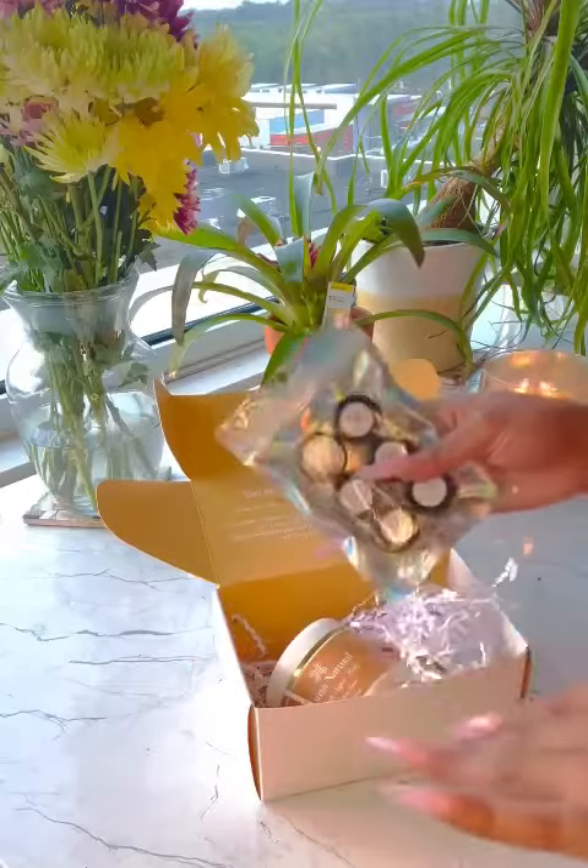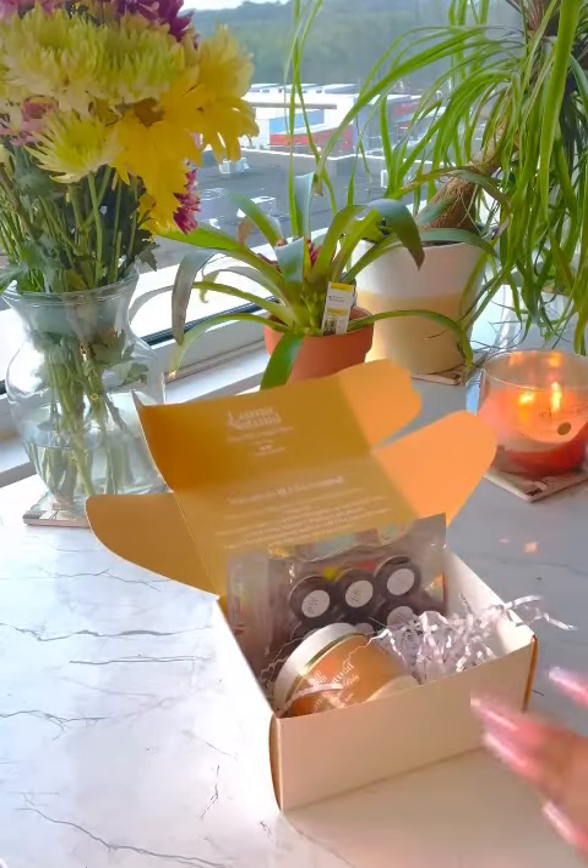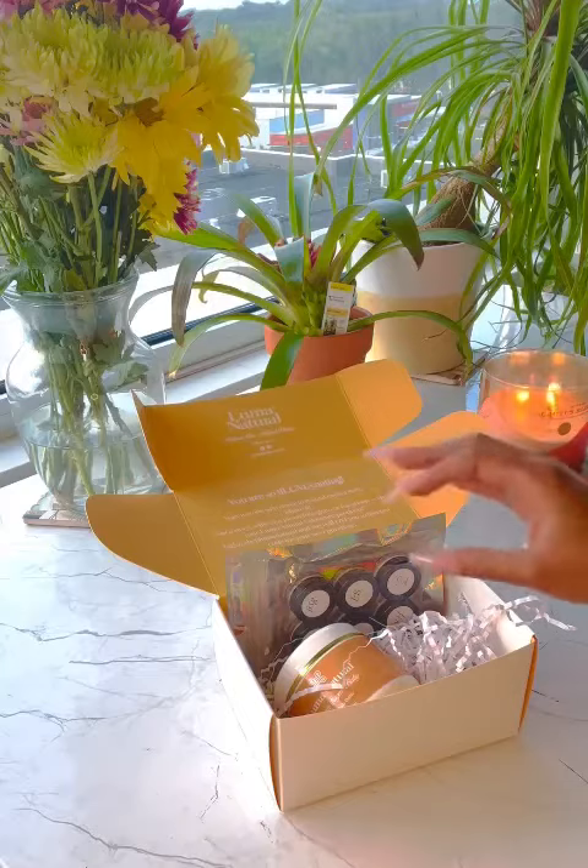But anyways, back to the samples. When I do order some more Body Butter, I'm definitely going to get the mango scent. Smells amazing.